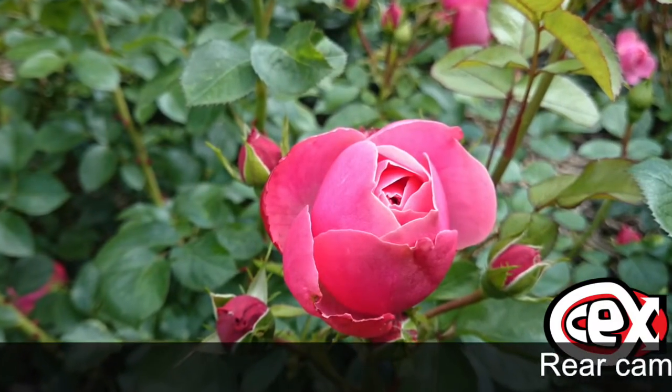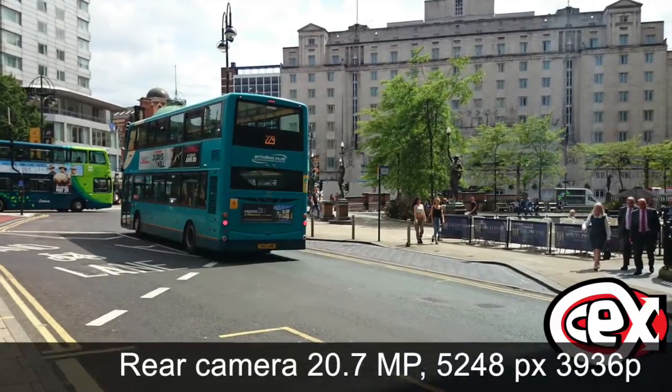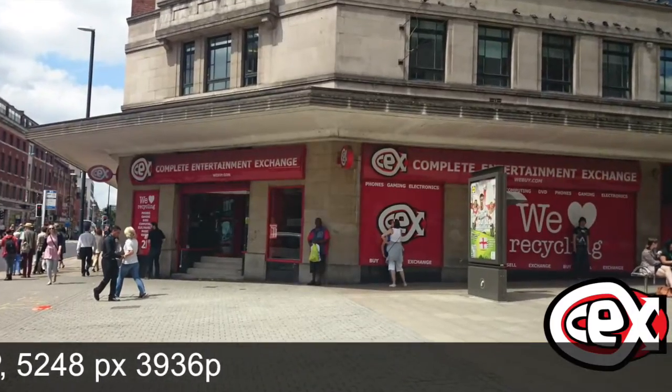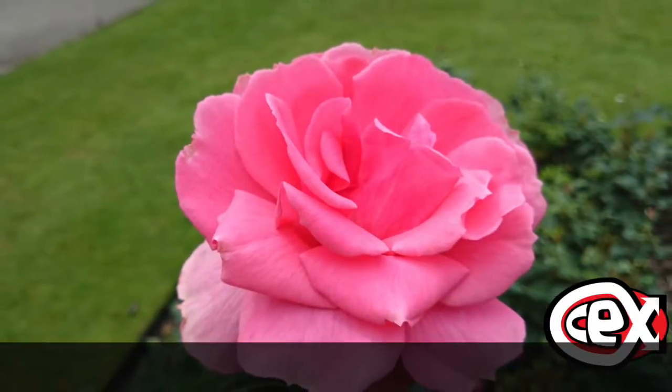The rear camera gives us 20 megapixels and will make your pictures look professional and good. The front-facing camera is just 2 megapixels, but it will make your selfies really good for Instagram.